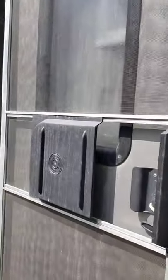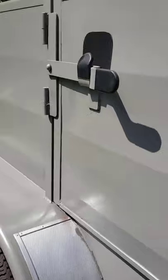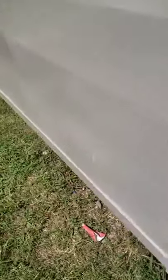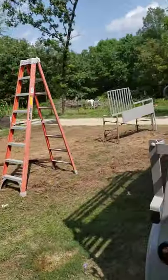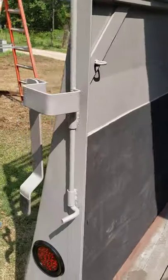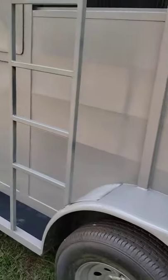The restoration of the trailer is complete — completely repainted inside and out, new caulk, everything is done. It is beautiful. David Davis has once again outdone himself. Look at this, this is amazing.